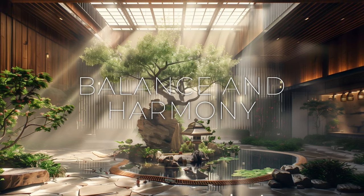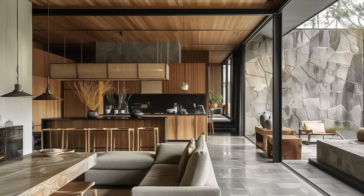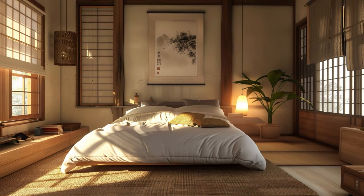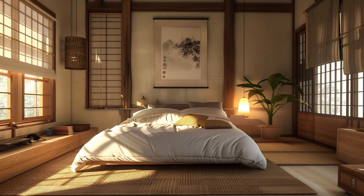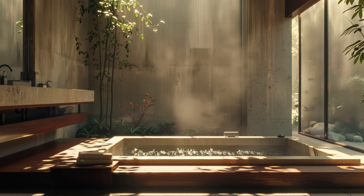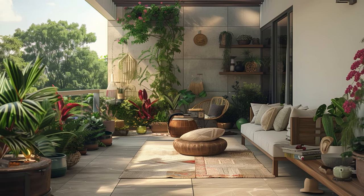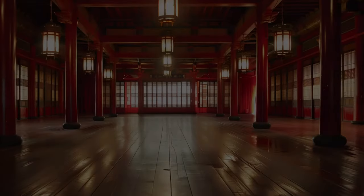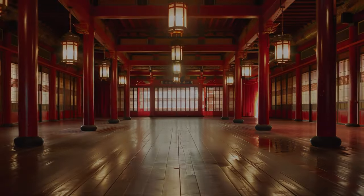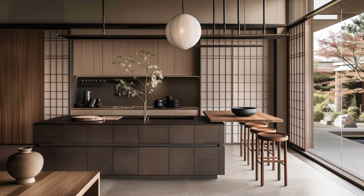Japandi design embodies a philosophy of balance, seamlessly integrating contrasting elements to create spaces that exude tranquility and sophistication. By juxtaposing light and dark tones, Japandi interiors achieve a sense of depth and dimension. The interplay of rough textures against smooth surfaces adds tactile richness, while the marriage of traditional craftsmanship with modern sensibilities imbues Japandi spaces with a timeless allure, honoring heritage while embracing contemporary design principles. This harmonious fusion of opposites fosters equilibrium where every element co-exists in perfect harmony, creating an environment that is both visually captivating and emotionally resonant.